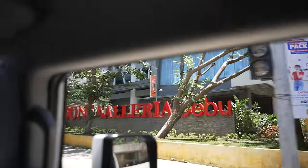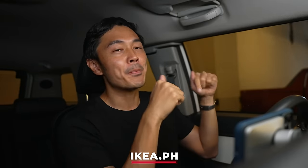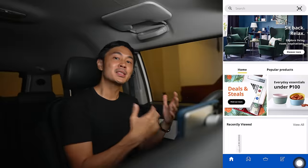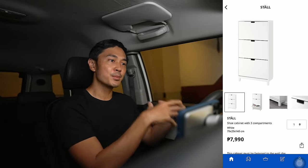Now you might be wondering, di ba Slater, yung bahay nyo nasa Cebu di ba? May IKEA ba diyan? Meron na guys! So the way this works is wala talagang actual physical store here in Cebu. All I did was shop online and had all the items delivered to a pickup point here in Cebu which is Robinson's Galleria. So mabilis lang talaga yung process — go online and have everything delivered here in Cebu and pick it up!